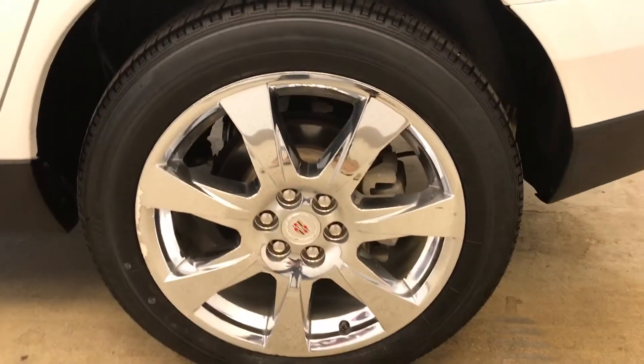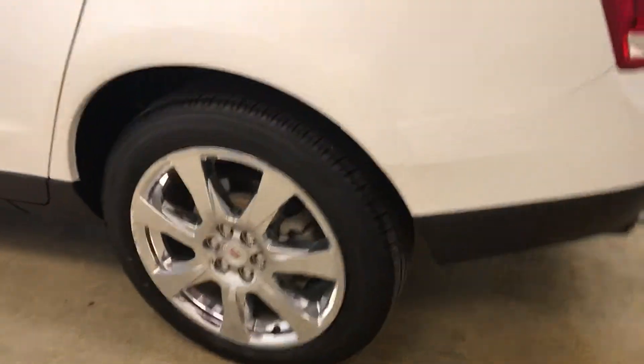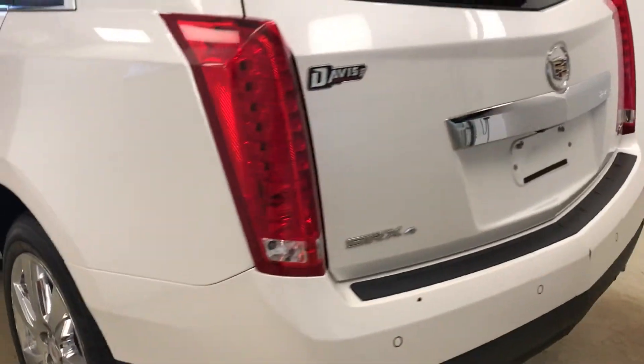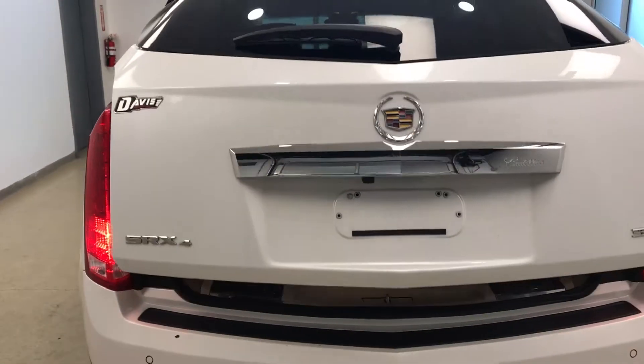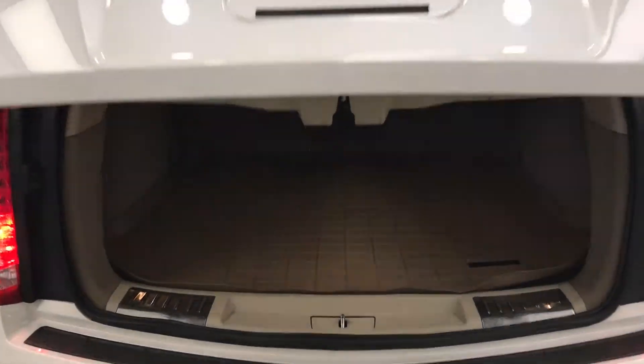This vehicle comes equipped with 19 inch chrome alloy rims, rear parking assist, backup camera, remote trunk release, power hatch, and a lot more cargo space.